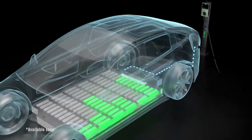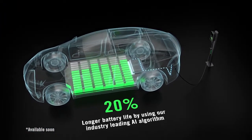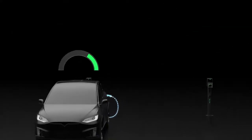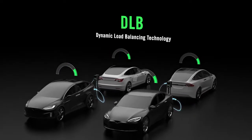Auxiliary balancing technology leverages industry-leading AI algorithms, cloud management and Autel's proprietary health charge mode to extend battery life up to 20%. The addition of dynamic load balancing technology plays a critical role in the stable operation of the entire charging network.